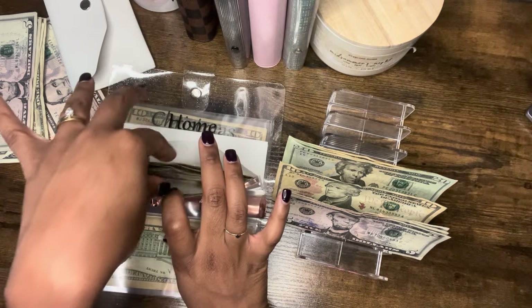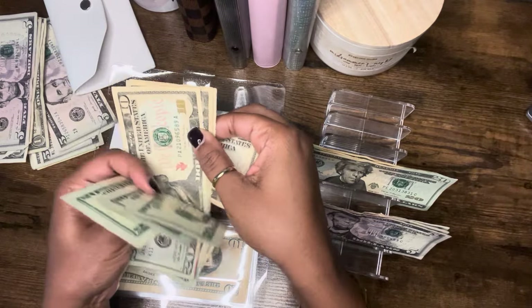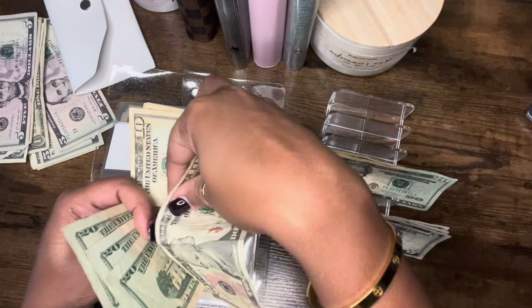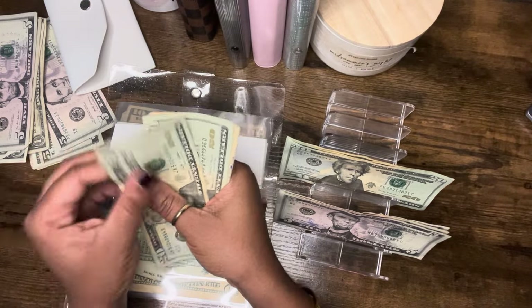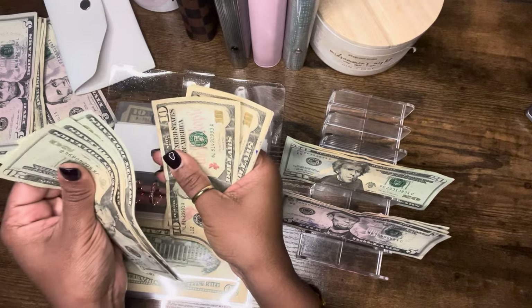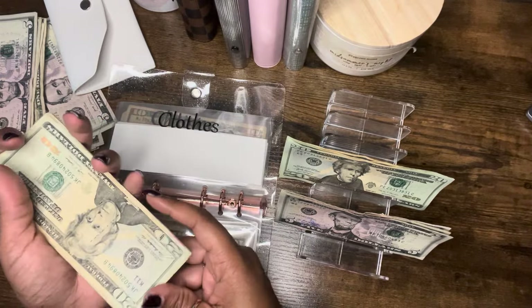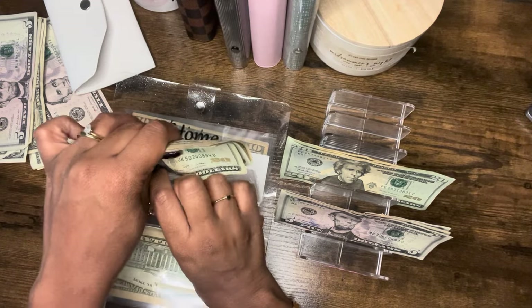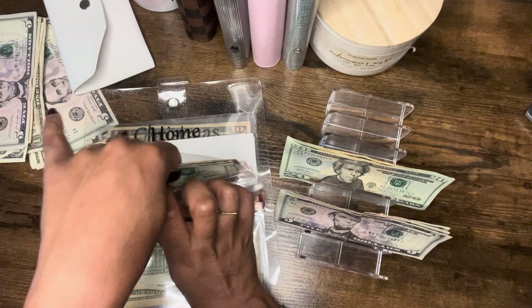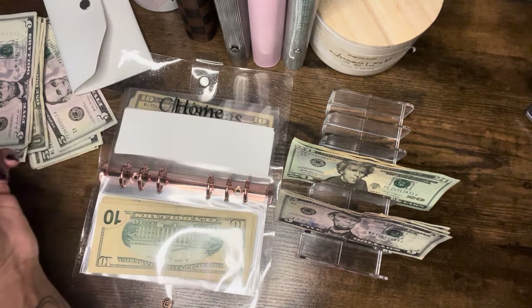Clothes will be getting $10 — that's our last $10. Clothes now has a total of $120 in clothing, which is getting really good. Back to school is around the corner and our big boy, our kindergartner, needs new clothes for the school year.